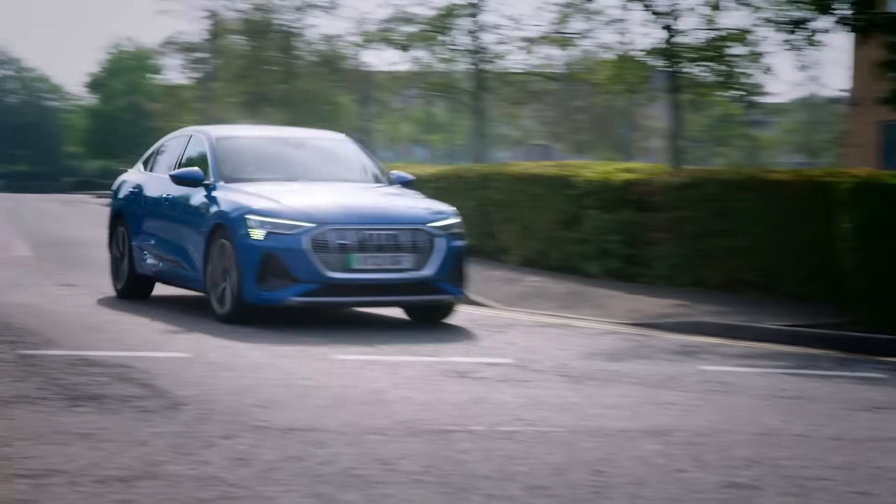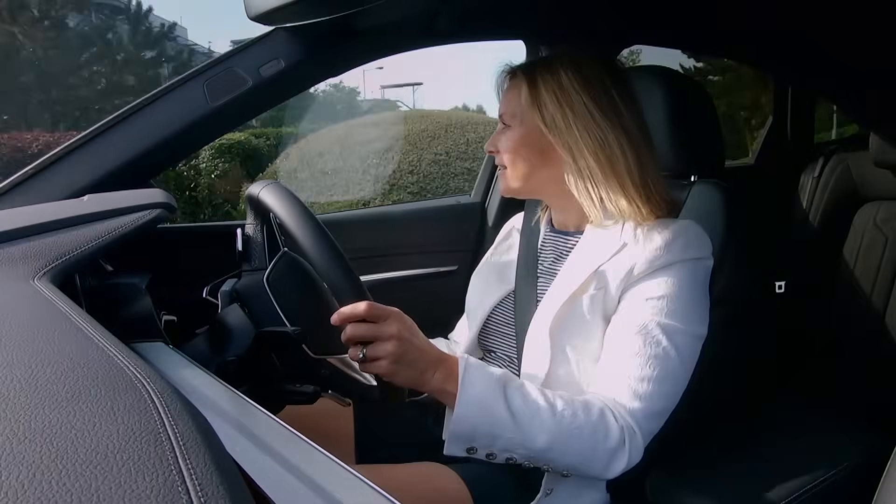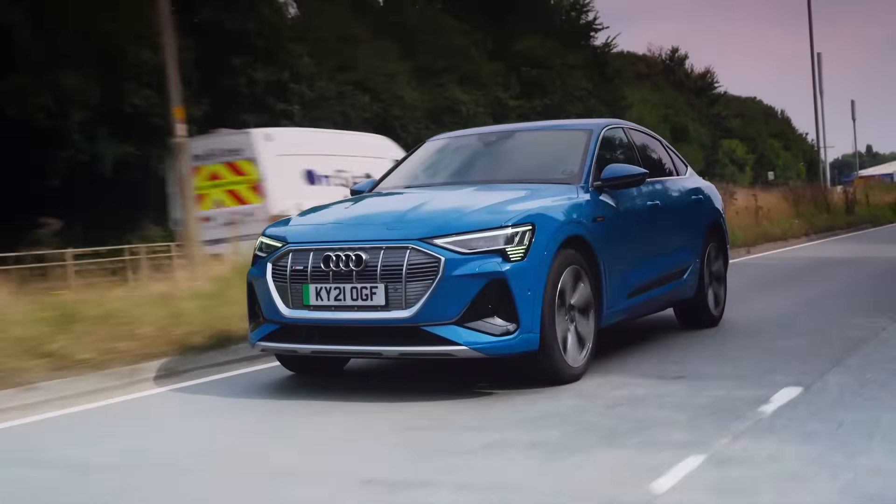This e-tron Sportback is just one. So, our motoring future will consist of plugging our cars into the mains to charge their batteries. Or will it?